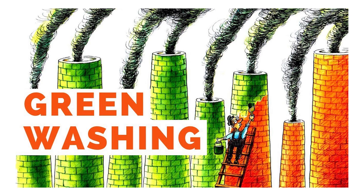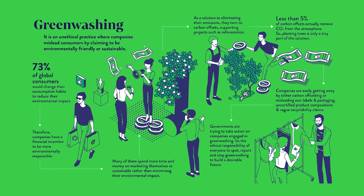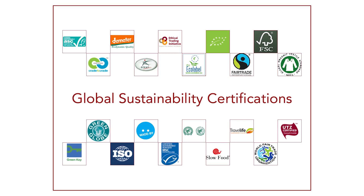Sustainability certifications signal to consumers that a business is committed to minimizing their environmental footprint. Modern consumers are wary of greenwashing, which is when companies pretend to be more environmentally friendly than they are. So independent third-party verifications can help to alleviate these concerns.